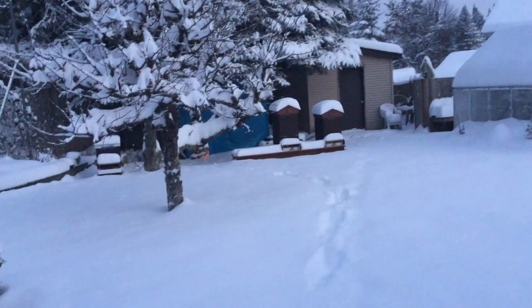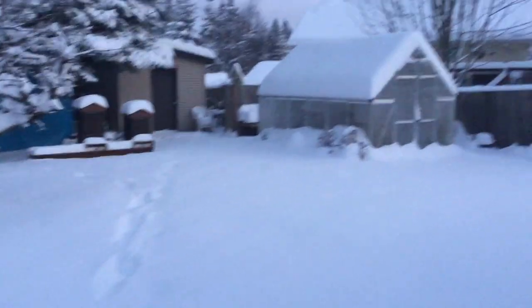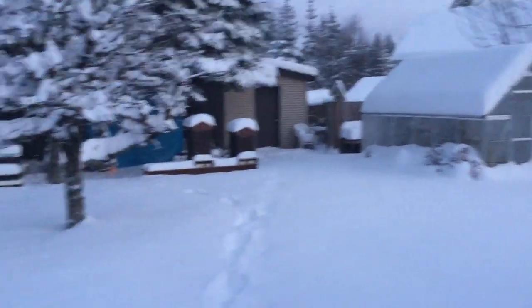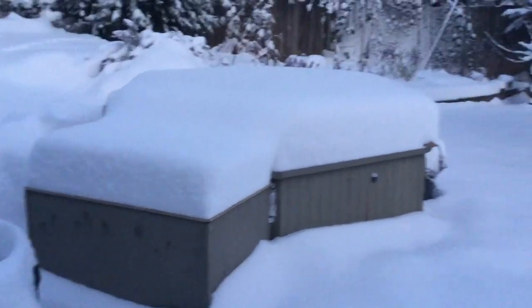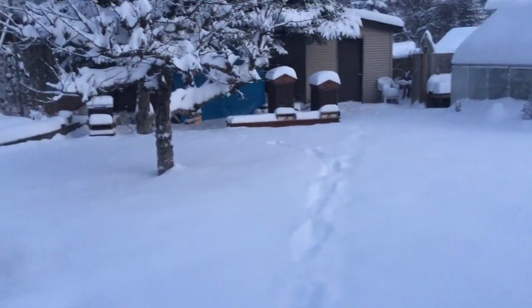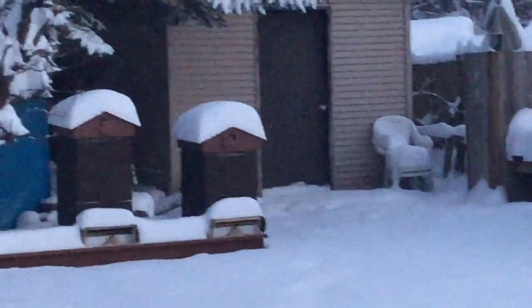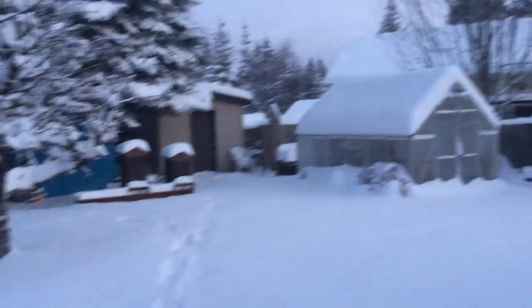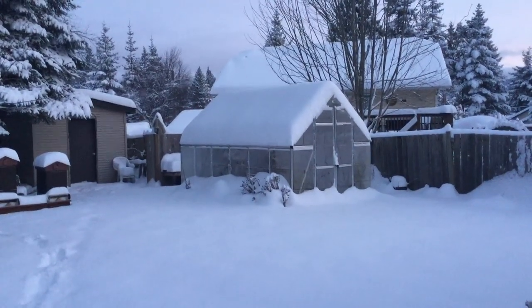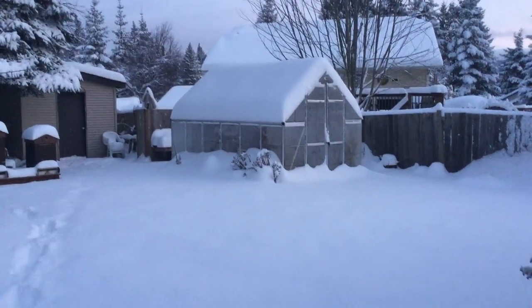Good morning, it is Wednesday January 15th, minus 4 Celsius or about 25 Fahrenheit, and we had a major snowfall last night. You can see there's almost a foot of snow on the hot tub. It's still early, only about 7:30 in the morning, so the video is going to be a little grainy. My first job this morning is to pull the snow off the greenhouse roof because it's not designed for that much weight.